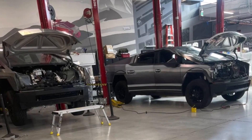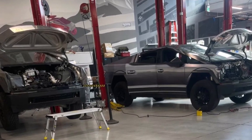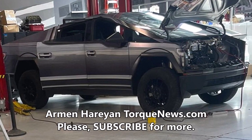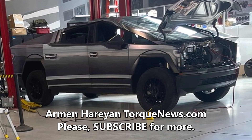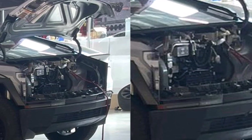A Tesla Cybertruck has been spotted with a wrap that makes it look like a Ford F-150. The decision to wrap the Cybertruck in a Ford F-150 wrap is interesting for a few reasons. First, it suggests Tesla is aware of the criticism the Cybertruck's design has received. Second, it raises the question of whether Tesla is trying to appeal to more traditional pickup truck buyers with this move. Which one do you think is more reasonable?